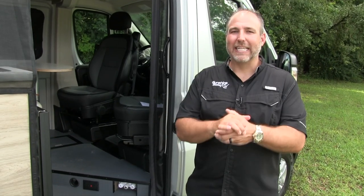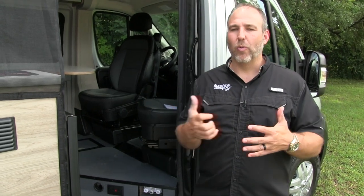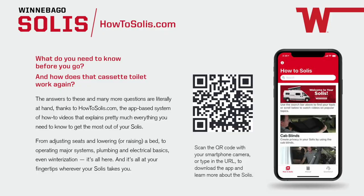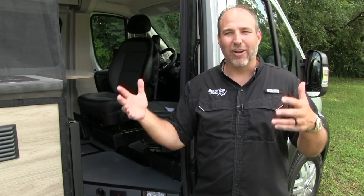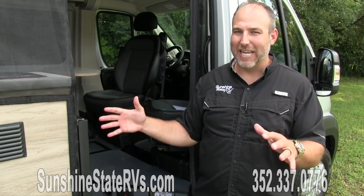Now I get the chance to show you everything that is so cool about the Solus. If you've never heard of a Solus or experienced one, Winnebago has made a bunch of information available on their website. There's also a really cool app called 'How to Solus' — Winnebago has made 'Solus' a verb — and it's an app that goes through everything in the Solus from front to back, top to bottom, showing you all the cool features. I probably won't be able to cover as much as they do, but I'm going to attempt to.